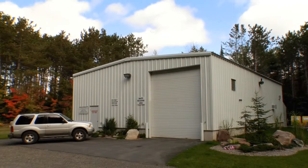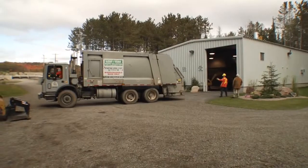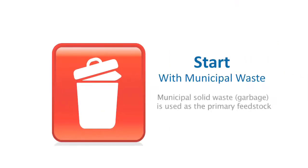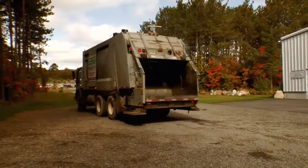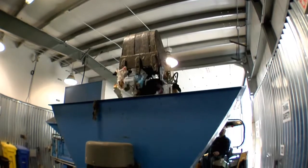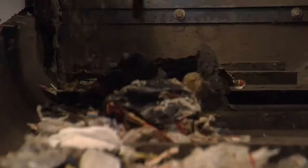Beginning with our receiving area, the local garbage trucks from Sault Ste. Marie deposit municipal solid waste — basically curbside or household garbage. The trucks back in and dump the garbage into our receiving area. We then have a mini-excavator equipped with a grapple that transfers the waste into our shredder system. From the shredder, the waste goes onto a conveyor system equipped with load cells for continuous weighing, as well as magnetic separation to sort out ferrous metals.